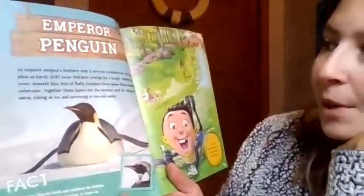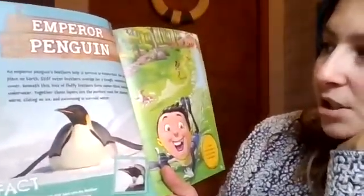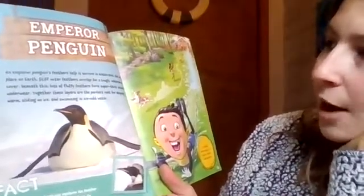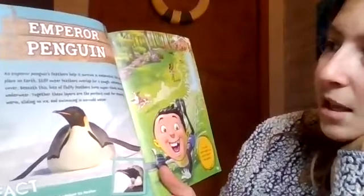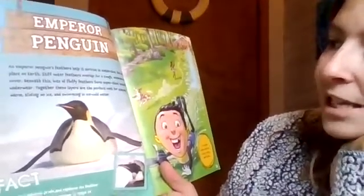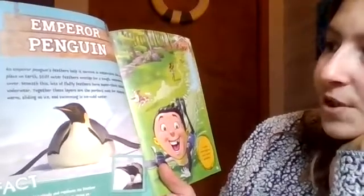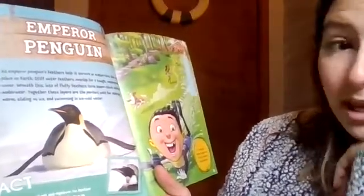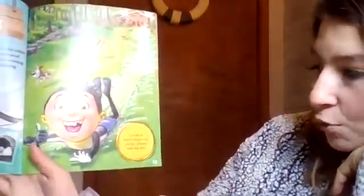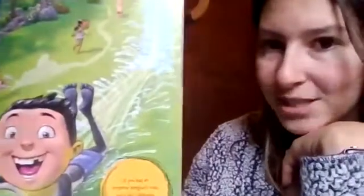The emperor penguin. An emperor penguin's feathers help it survive in Antarctica, the coldest place on Earth. Stiffer outer feathers overlap for a tough, waterproof cover. Beneath this, lots of fluffy feathers form super-thick, insulating underwear. Together, these layers are the perfect coat for staying warm, sliding on ice, and swimming in ice-cold water. If you had an emperor penguin's coat, you'd be a champion waterslide racer.